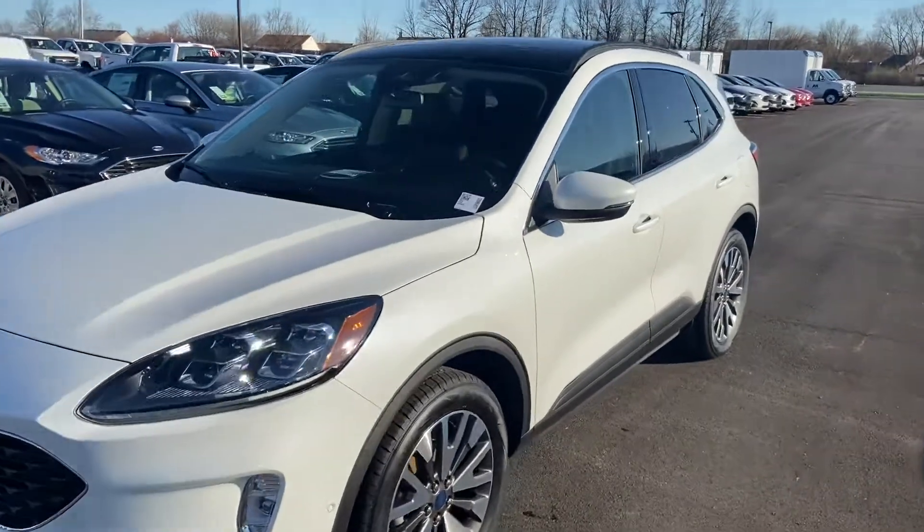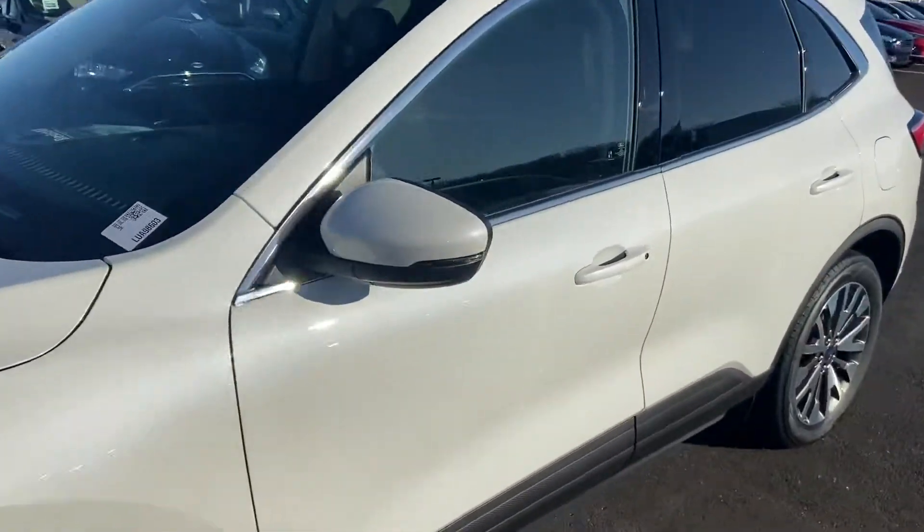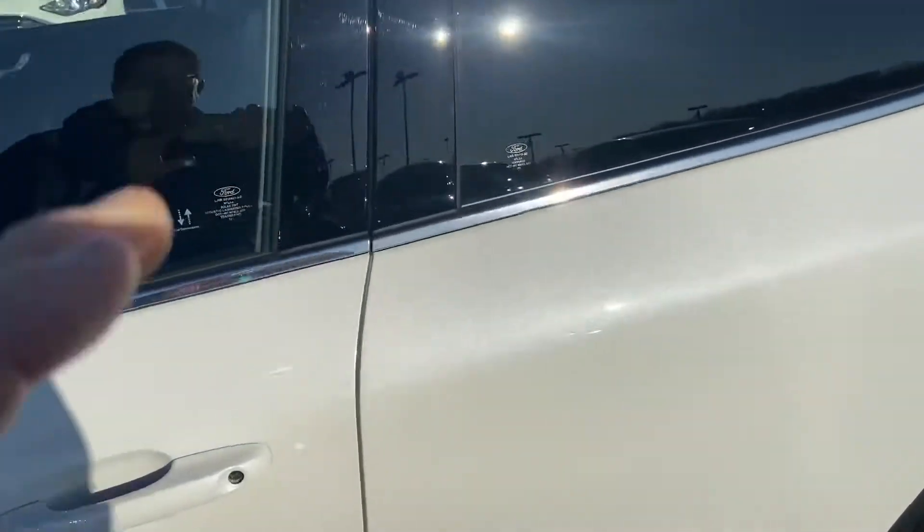This is Steve Acker with Bill Estes Ford. This is the 2020 Ford Escape Titanium.